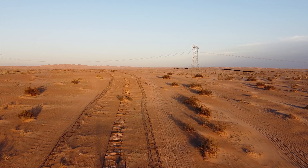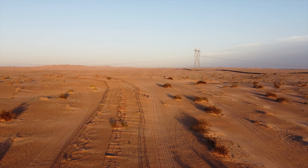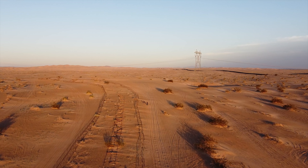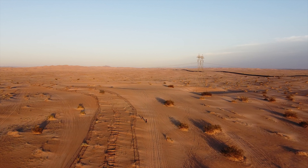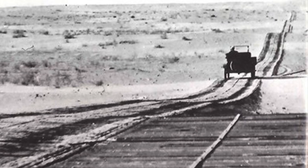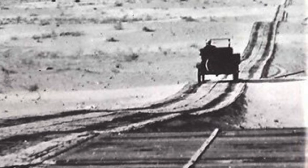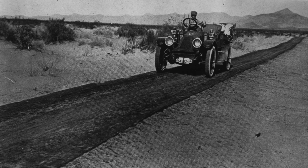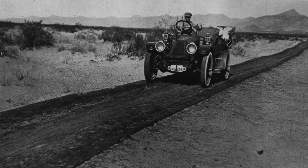The Old Plank Road was a wooden road built in 1915 as an east-west route over the Algodones Dunes to help link San Diego, California and Yuma, Arizona. When Los Angeles won the rights to become the western terminus of the transcontinental railroad, San Diego civic leaders proposed the Plank Road to ensure that San Diego became the hub of Southern California's road network.